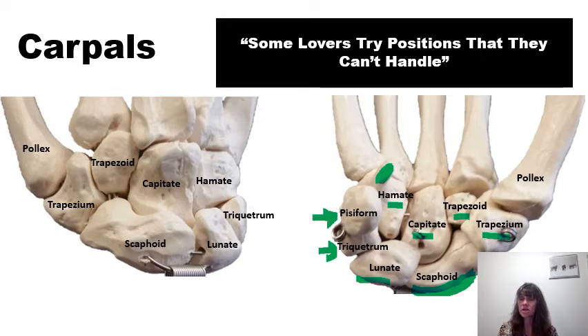Trapezium is closest to the first metacarpal of the thumb — trapezium and thumb rhyme. You want the anterior view so you can see and feel the hook of the hamate. We can't see pisiform on the posterior view, so always hold that hand upright in the anterior view when identifying carpals in lab.